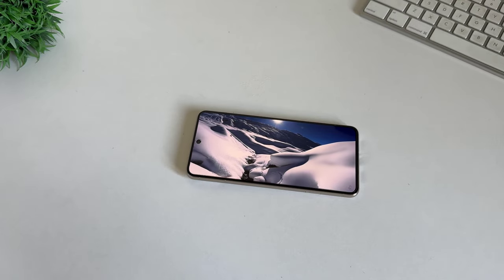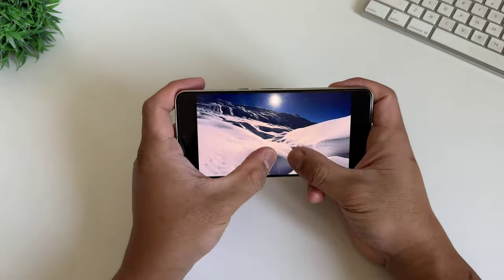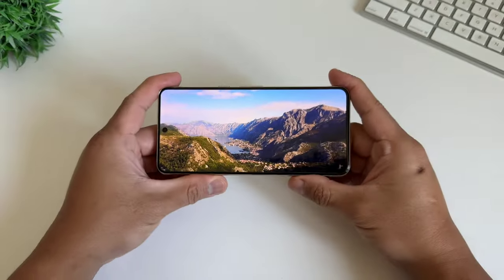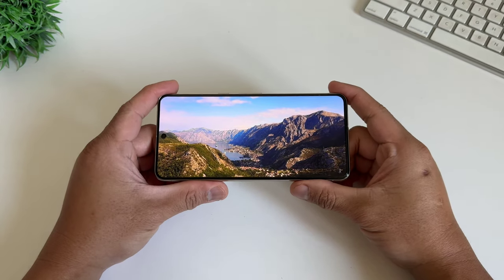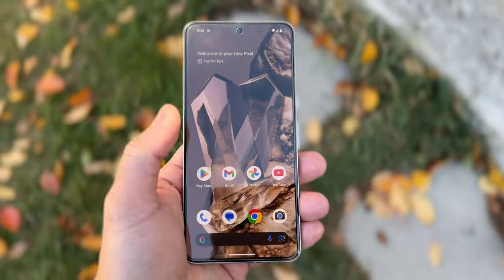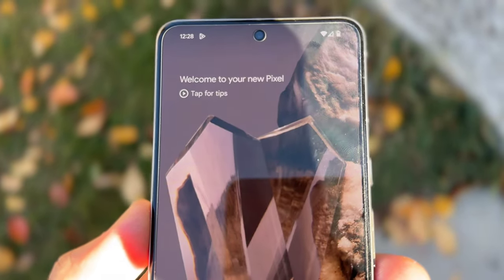Going to the front of the phone, you have a 6.7-inch LTPO OLED screen with a 120Hz refresh rate. The biggest change is they're using a flat panel for the screen, and I feel like people will like it better compared to the previous generation's curved glass. The display is colorful, sharp, and smooth, hitting a max brightness of 2000 nits compared to last year's 1500 nits. This is one of those things that always annoyed me on Pixel phones — you'd have to squint to see the screen in direct sunlight. I didn't have that problem this time, finally.